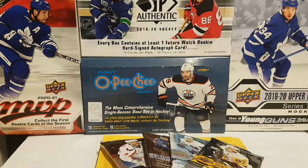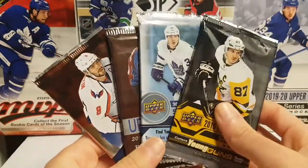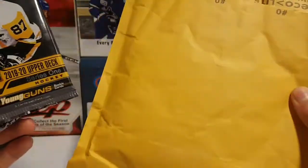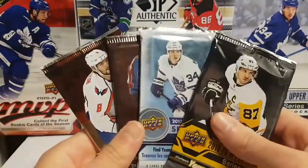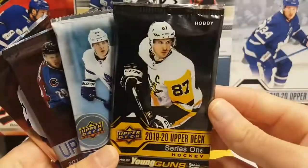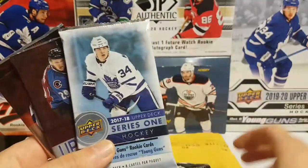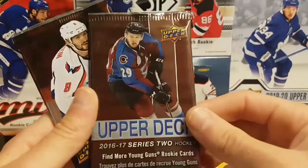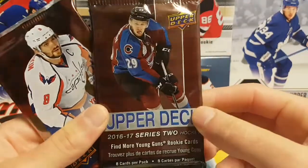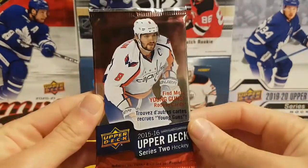Hey YouTube, it's House Collector 13. I hope you guys are having a great day. In today's video I'm going to be opening four random packs of hockey cards, and I also have a mail day from Clutes and Chara. We have a 2019-20 Upper Deck Series 1 hobby pack, a 2017-18 Series 1 retail, a 2016-17 Series 2 retail, and a 2015-16 Series 2 retail.